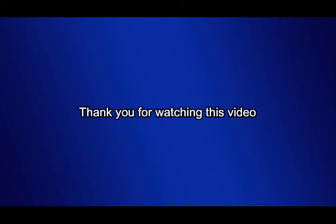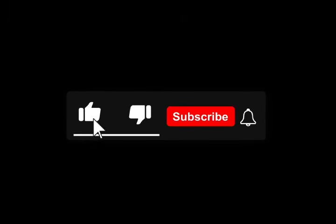Thank you for watching this video. Please don't forget to subscribe and like our videos.